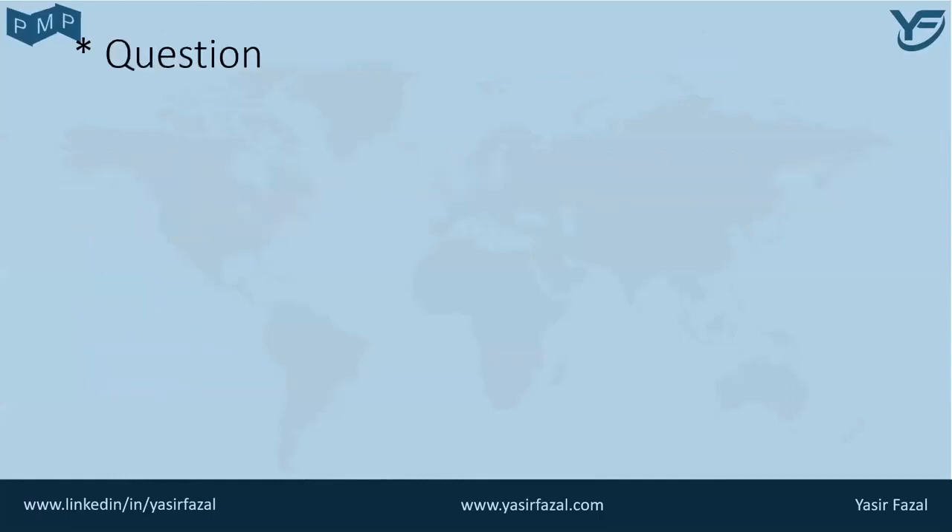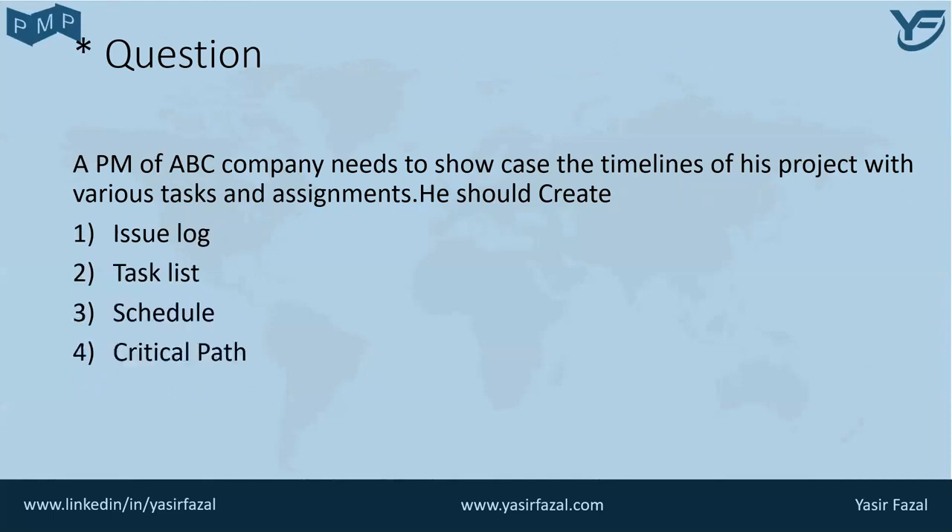Coming towards our star question. A PM of ABC company needs to showcase the timelines of his project with various tasks and assignments. He should create — what? First option is issue log. Second option is task list. Third option is schedule. And fourth option is critical path. The answer lies within this video. Please do not forget to answer the question in the comment section of this video. Thank you.